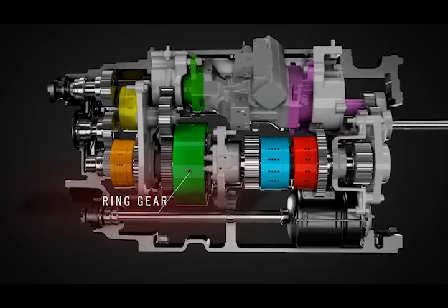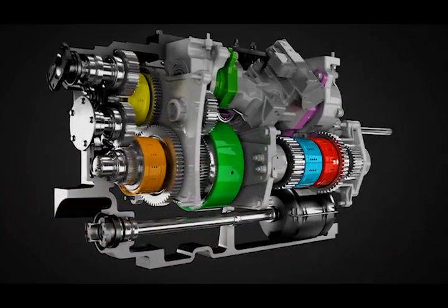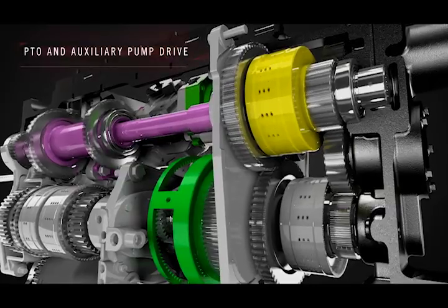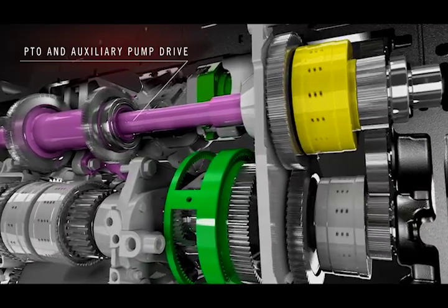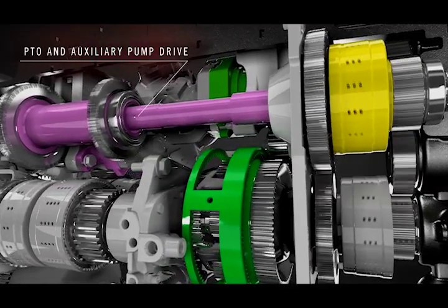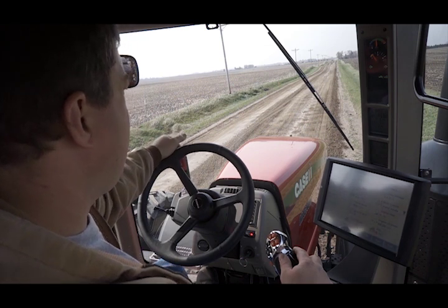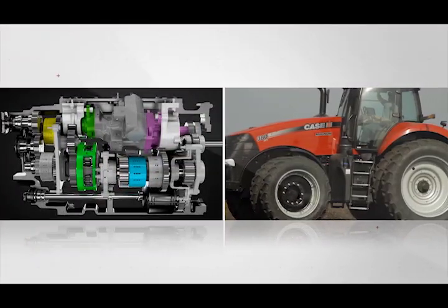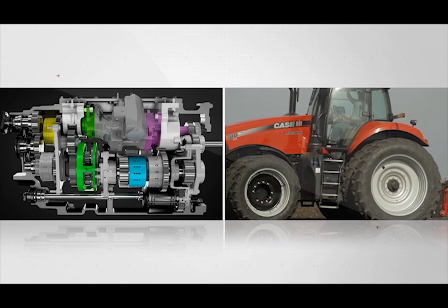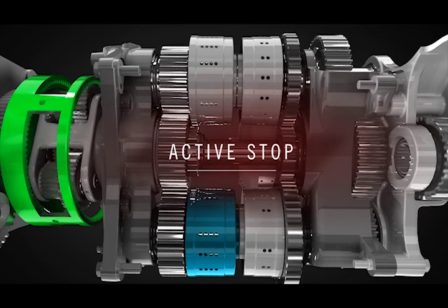Throughout this demonstration, engine RPM remains constant. Speed changes are the result of the compound planetary and the four range clutches. The engine drives the hydrostatic pump that controls the ring gear, as well as powering auxiliary pumps and the PTO. Once a tractor direction is selected with the shuttle shift control in the cab, the forward or reverse clutch engages. The engine drives the input sun shaft while the hydraulic motor drives the ring gear in the opposite direction, counteracting the engine input rotation. This result is what we call power neutral, or active stop.